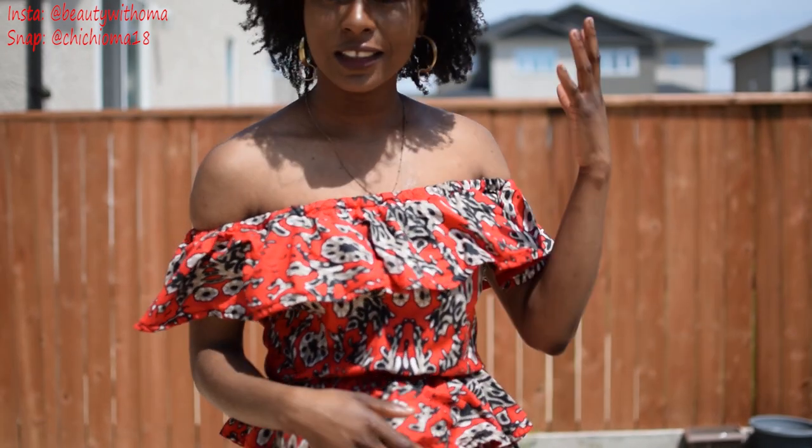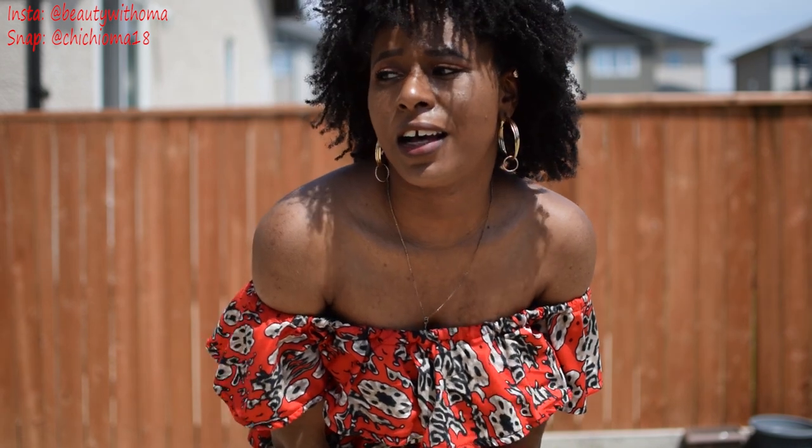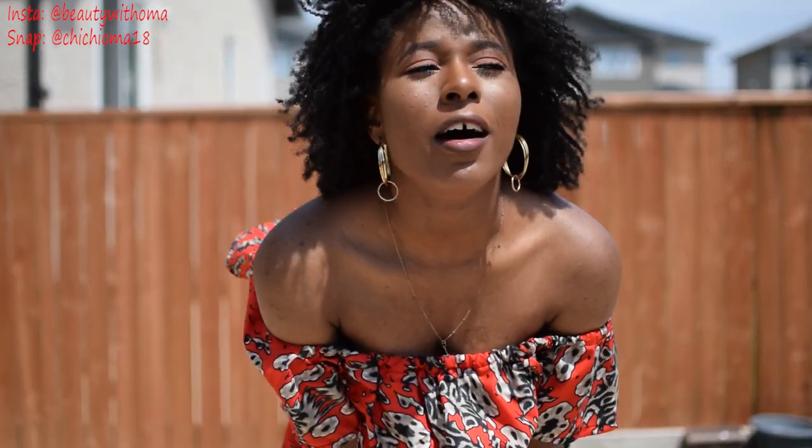As you can tell from the caption, it's an Ankara outfit collection. These are the outfits I came back with after my trip to Nigeria in December. I bought some materials there, gave them to a tailor, and the tailor made some amazing styles for me.